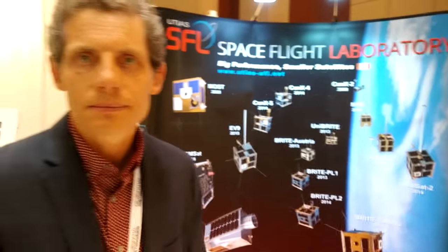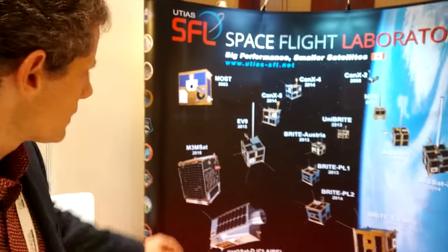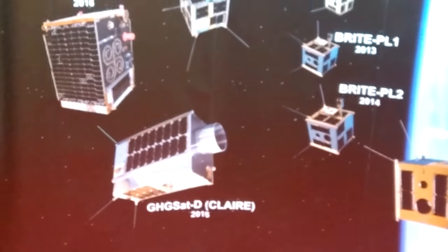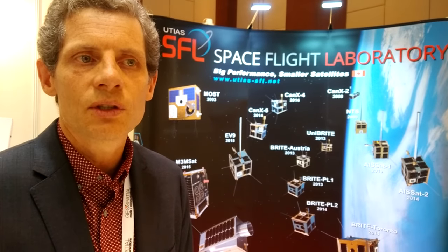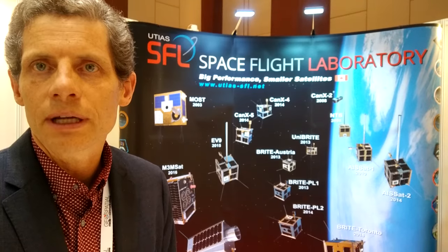The latest satellite to launch is CLER, which is GHGSAT-D. The GHGSAT stands for Greenhouse Gas Monitoring Satellite. This is a satellite that we've built with GHGSAT Inc., a Canadian company, that is designed to monitor greenhouse gas emissions for regulatory purposes.